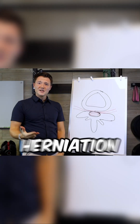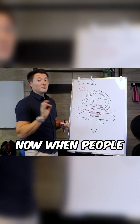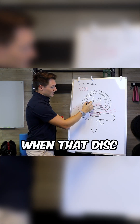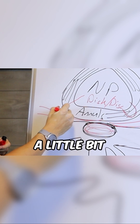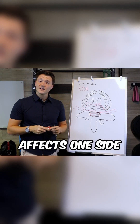We're going to talk about disc bulge and herniation — are they the same thing, and if not, what makes them different? When people start to have symptoms, it's more likely related when that disc gets closer to the nerve root, and that happens through a herniation. The disc will actually protrude a little bit through the annulus, happening off to the side and typically only affecting one side.